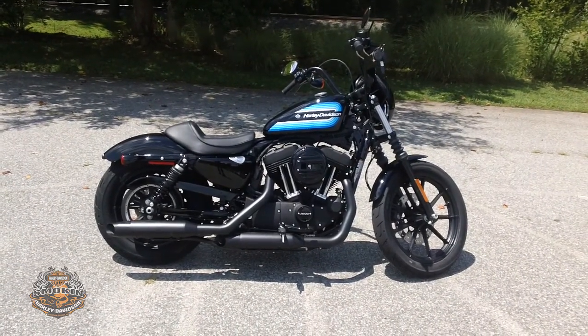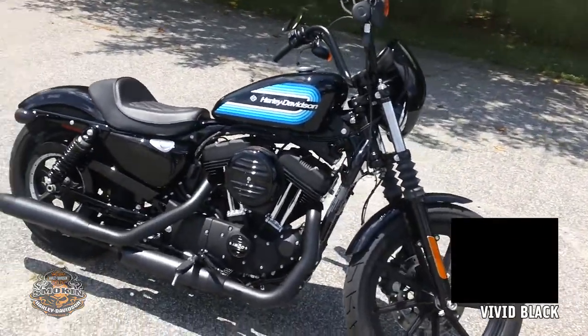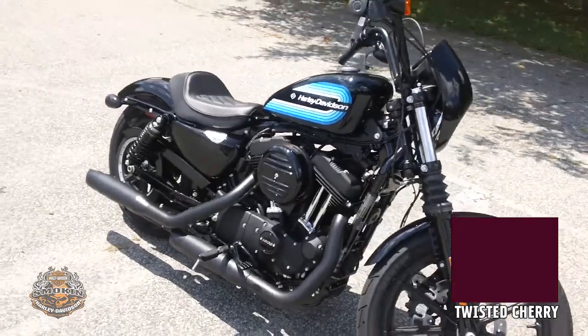This bike is finished in vivid black, but it also comes in twisted cherry and billiard white.